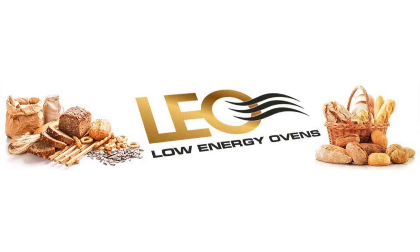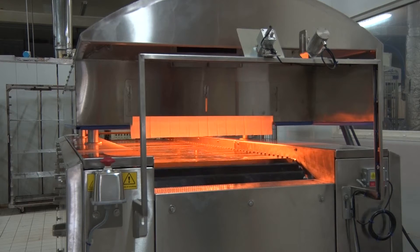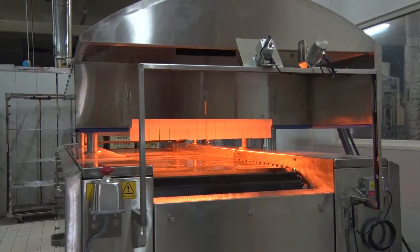The European project LEO, which means Low Energy Oven, is an FP7 project. It started in January 2014 for two years and will finish at the end of 2015. This project is based on a previous patent that was filed by Oniris on infrared oven technology, which permits to save around 20 to 40% energy in the case of bread baking.